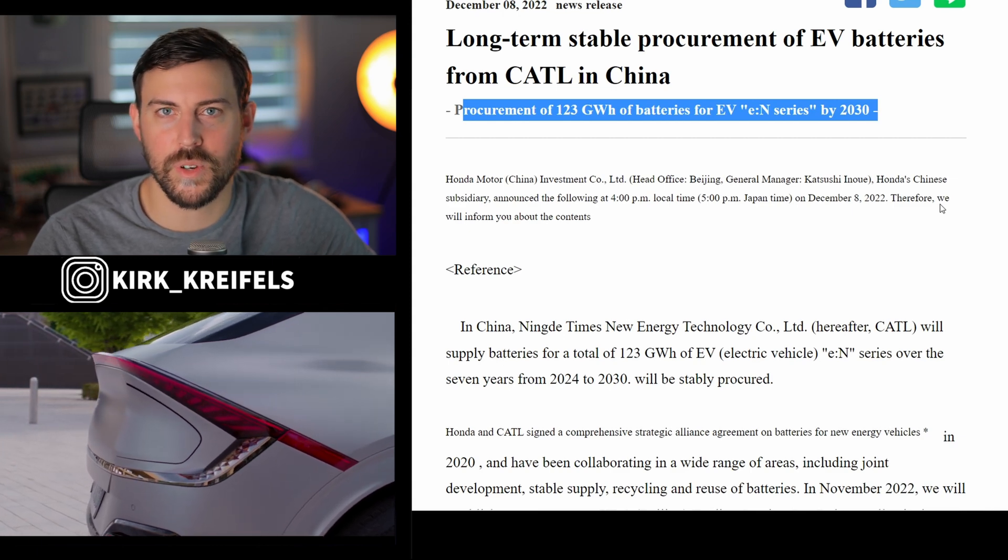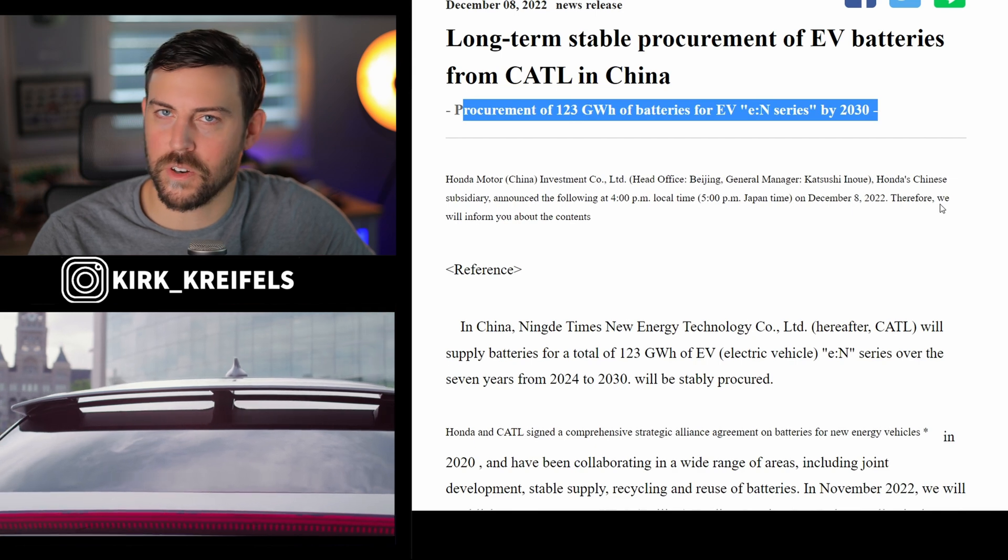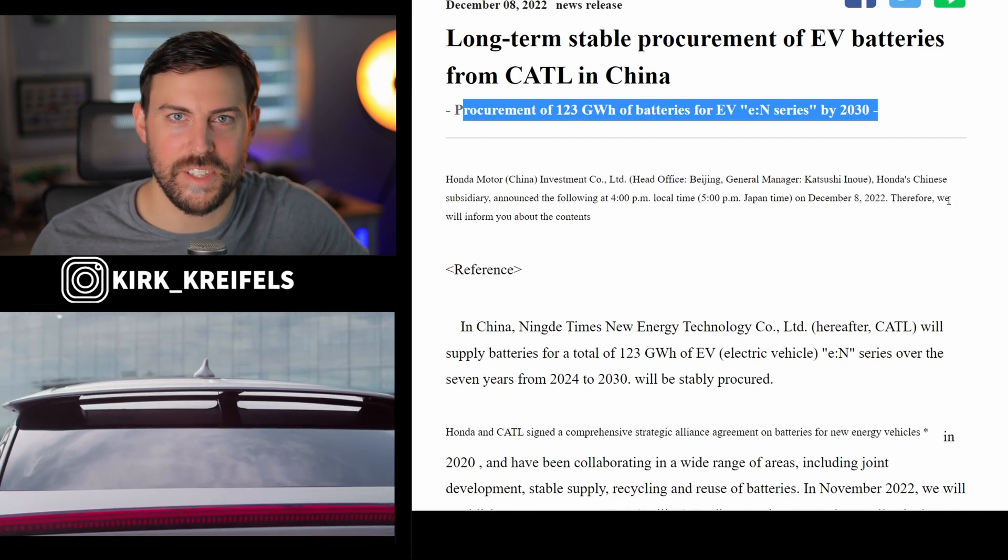Make sure to stay tuned for more industry auto news, especially when it comes to EVs. This is Kirk from Kirk E-Cars. I'll catch you in the next one — have a great day, take care of yourselves, and peace.